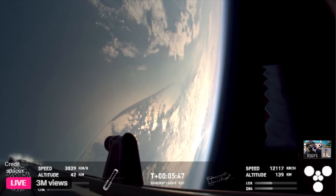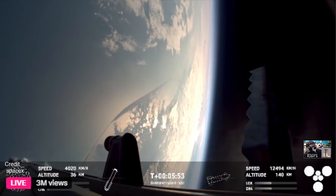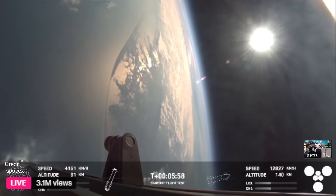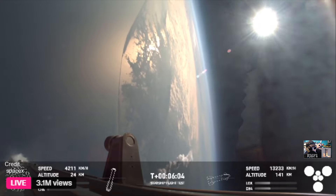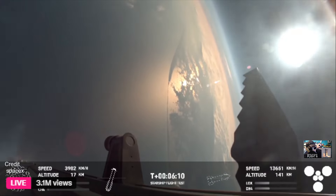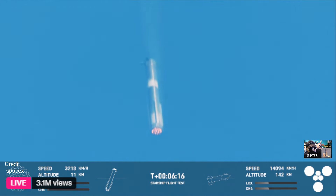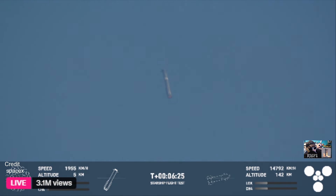We're still going to get a lot of good flight data with the booster, and especially with ship. We have an additional objective today — an in-space relight of a Raptor engine, which will help set us up for deorbit burns, important for orbital flights. Ship chamber pressure is phenomenal. We are now attempting an offshore landing of the Super Heavy booster — a soft splashdown off the Gulf Coast of Texas.